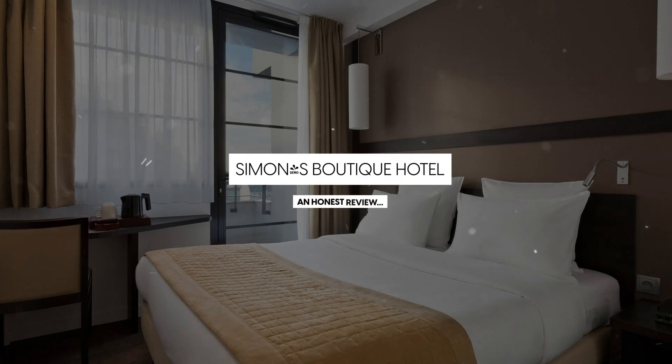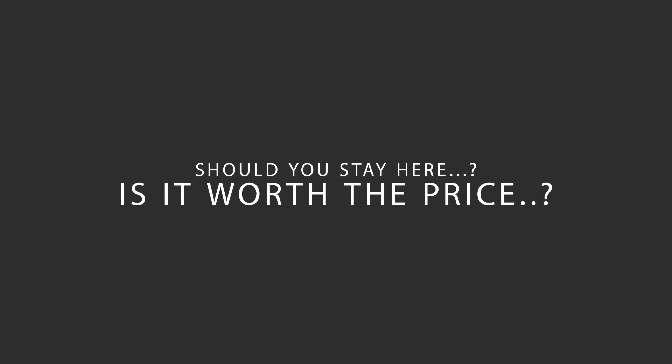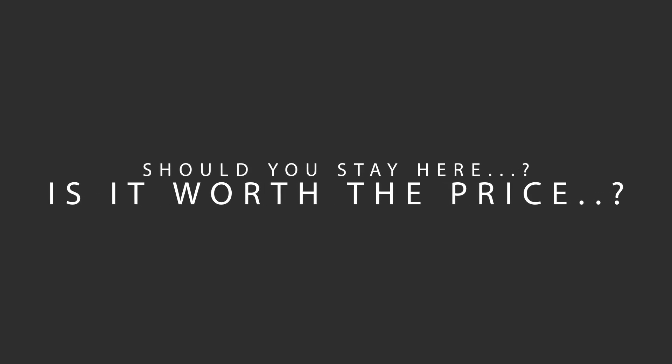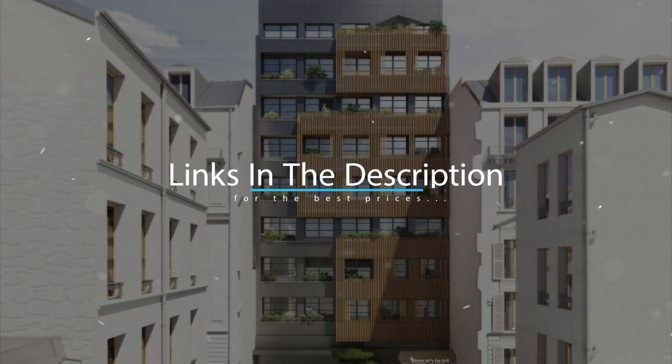Today, we're diving deep into a review of Simon's Boutique Hotel, located in Paris, France. Let's find out if this hotel lives up to its reputation and if you should stay there. For booking a stay at the most ideal price, check out the link in the description.